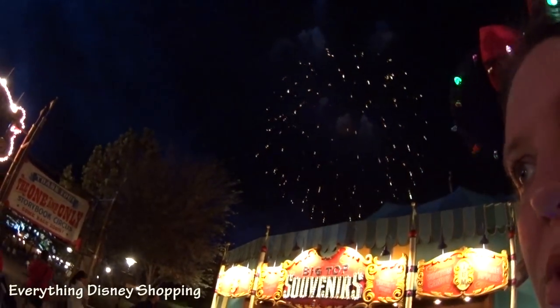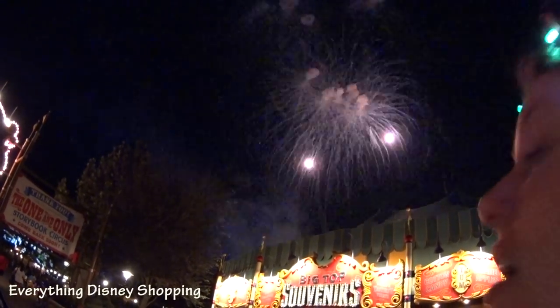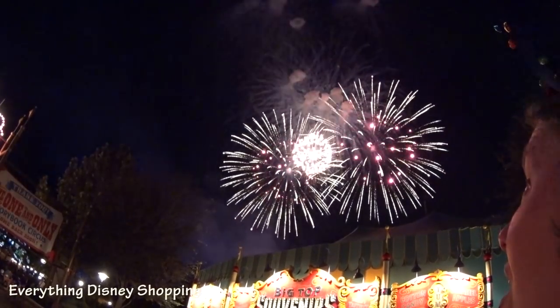The fireworks started — the first show. We're going to watch the other one. The ones that came out over here look like little reindeer fireworks — not actually the shape, but it kind of symbolized it.